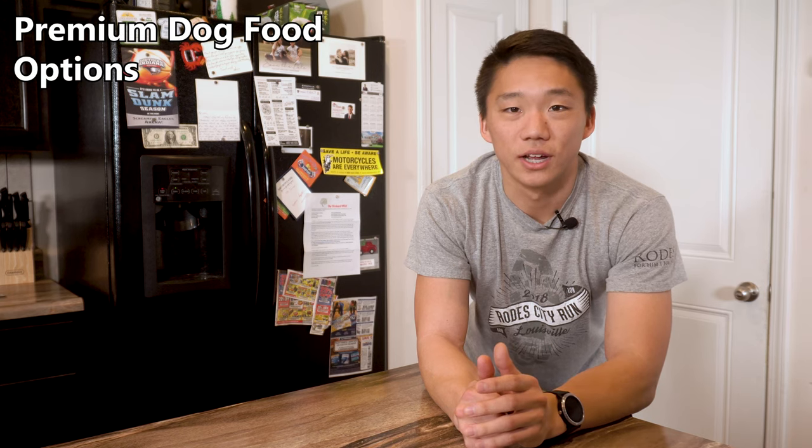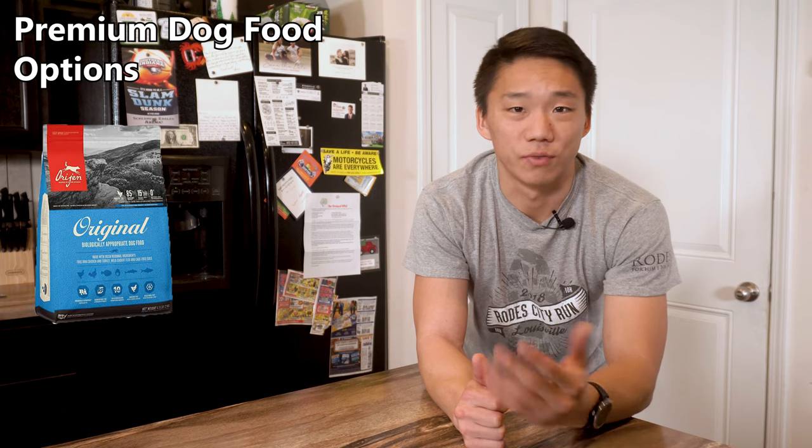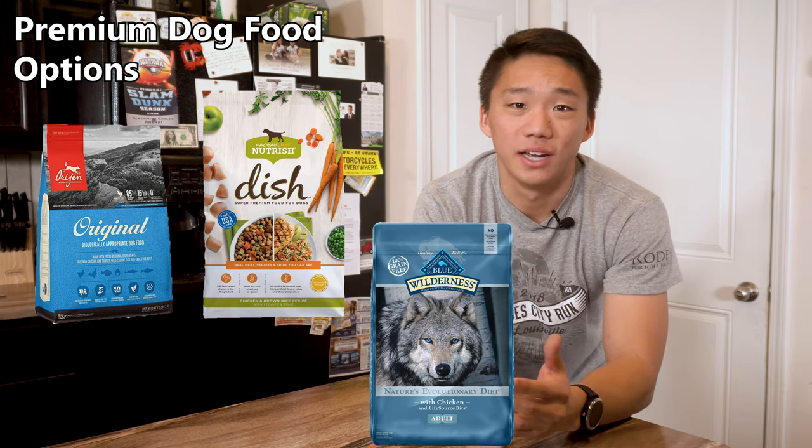Generally speaking, these tips mainly cover premium options that run a few dollars per pound of food — think Orijen, Rachel Ray, Blue Buffalo, and brands in that price range. Anyways, let's jump into it.